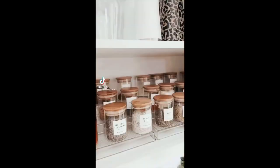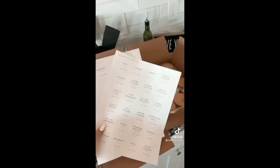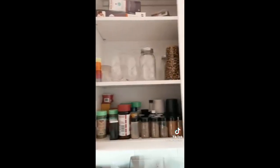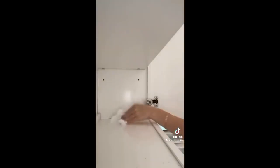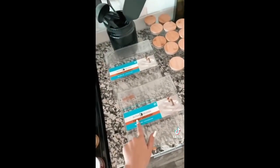Watch my spice cabinet go from this to this. I bought these glass jars with the bamboo lids from Amazon, and I have these labels that I got on an Etsy shop — I'll leave it linked in the comments. I'm going to take all of these spices out and lay them out as well as the jars. Make sure you clean the cabinet. I bought these two organizers on Amazon.